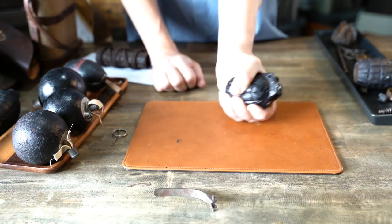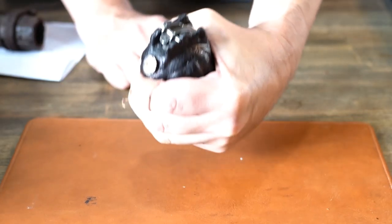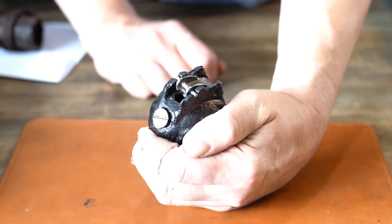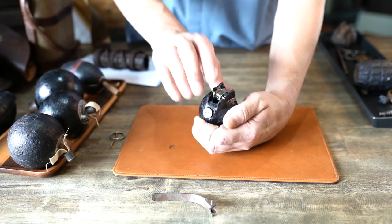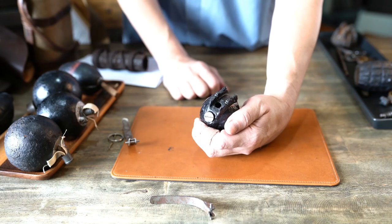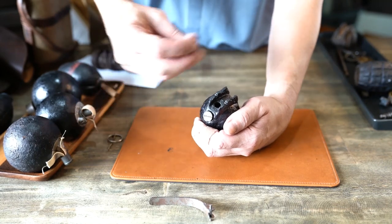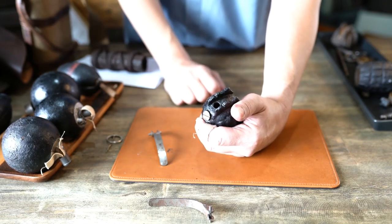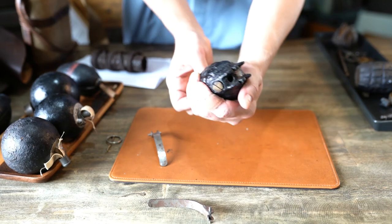Once the pin is pulled, you need to keep gripping the lever firmly. If you let go of the lever, you have five seconds until this blows up. Ideally you let go when you throw it — the lever flies off and five seconds later it blows up. It's a lot safer and easier than an impact grenade; it's not going to blow up until you let go of the grenade. There were some problems in the number 5 Mills bomb that they corrected in later versions.